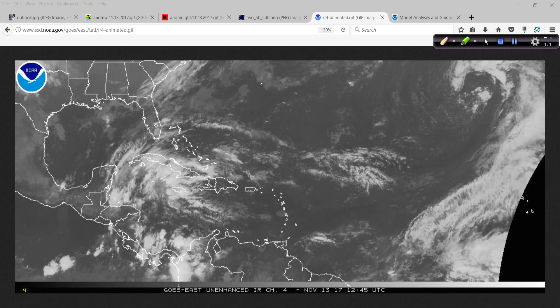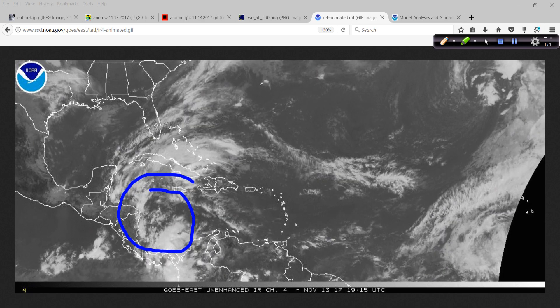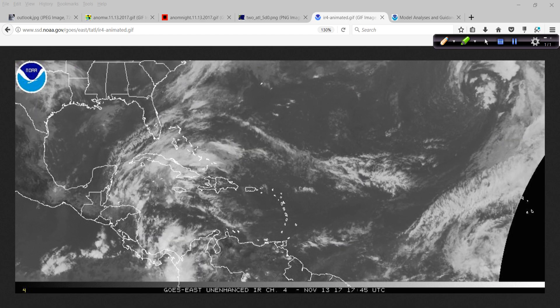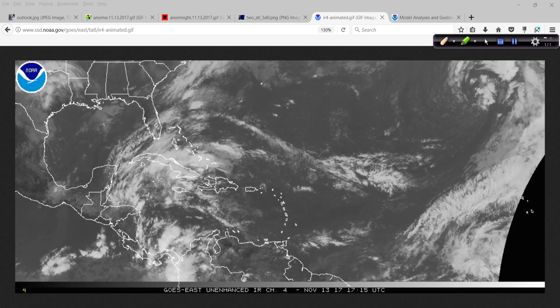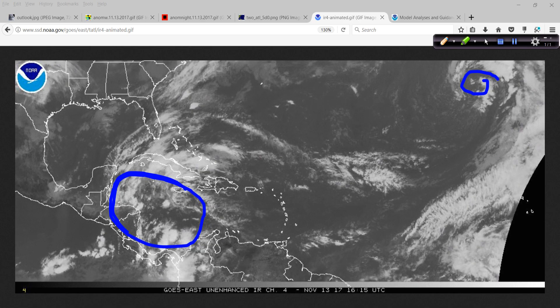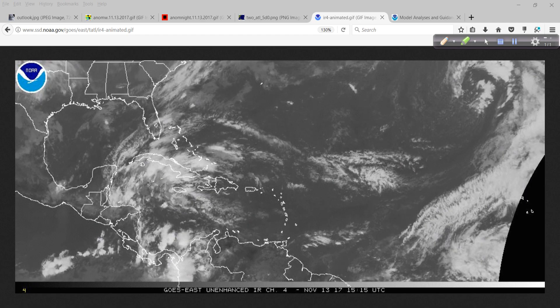I wouldn't be surprised — I'm going to say it again — if we get development down in this region before the end of the month and/or into December. That is not going to shock me. The water temperatures, the upward motion, all the rising air we saw all across this region during the hurricane season — it doesn't just go away like the turning off of a switch. I would put my money on something developing in this region over the next couple of weeks. Some of the models are indicating that in the longer range, back and forth, not consistently, but it is an area to certainly keep an eye on.